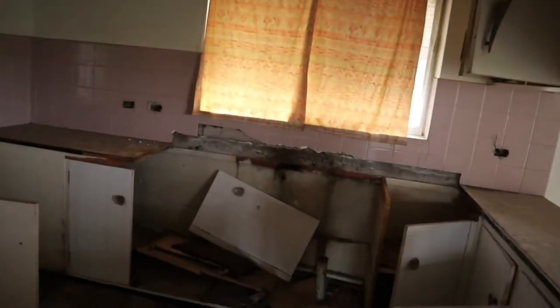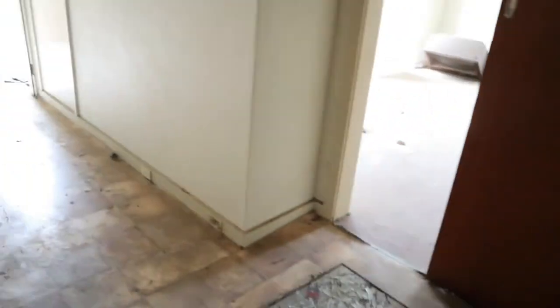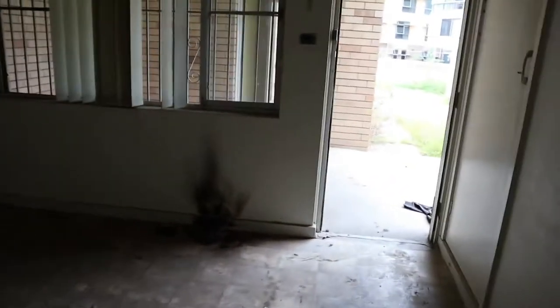This is the kitchen — it's all been destroyed. Looks like there was a fire here or something.